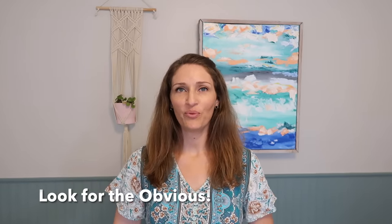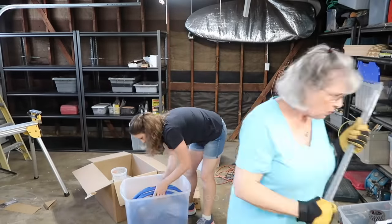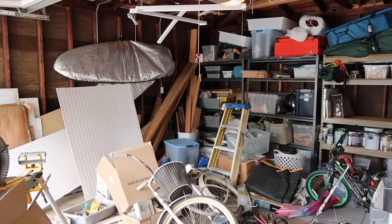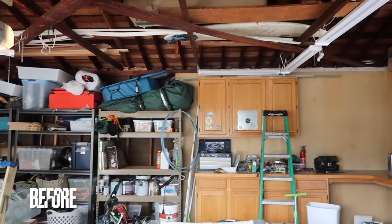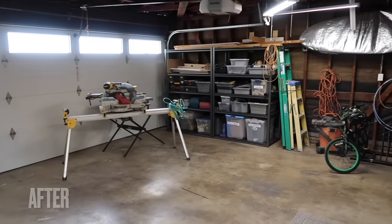Look for the obvious to declutter. Sometimes we get caught up feeling we need to pull everything out of a closet and spend weeks going through our whole home, but I personally love the slow and steady process — starting by looking for the obvious. When I first started, I went into my kitchen and got rid of duplicate items: I had three strainers and only really needed one. It's as simple as going through and looking for duplicates, broken items, things you no longer enjoy, or clothing that doesn't fit. Decluttering the obvious helps build the decluttering muscle so we can dig in deeper and let go of more.